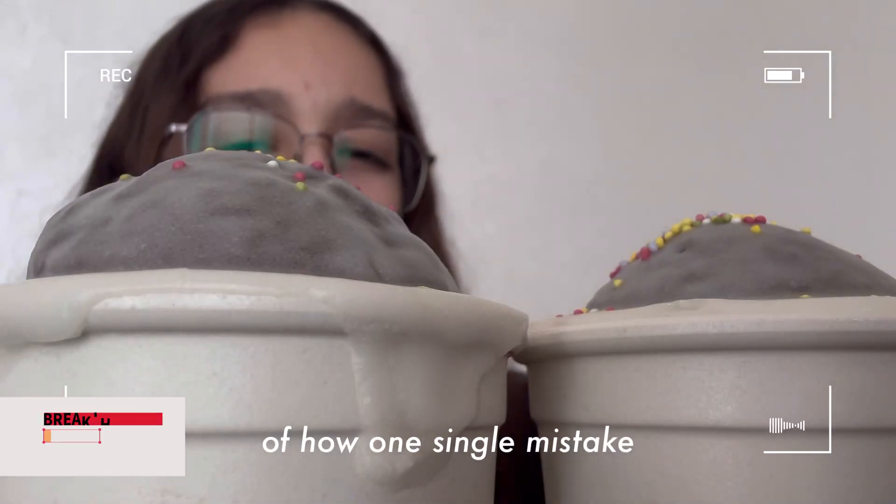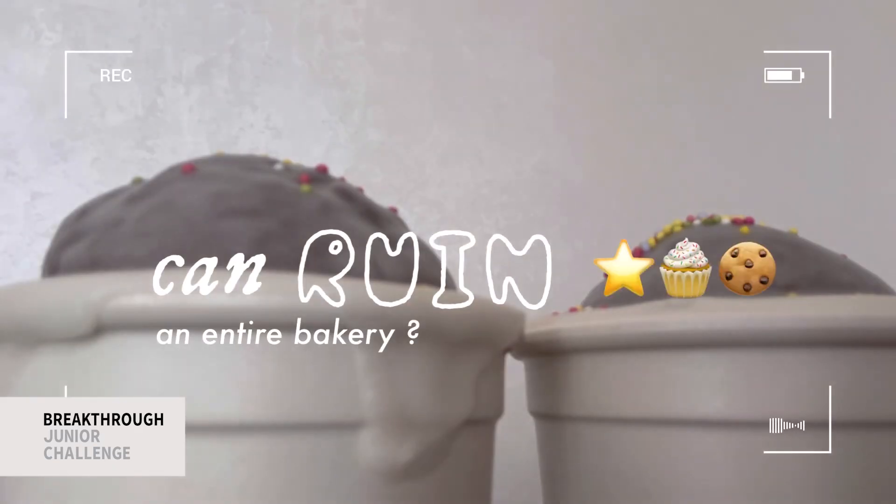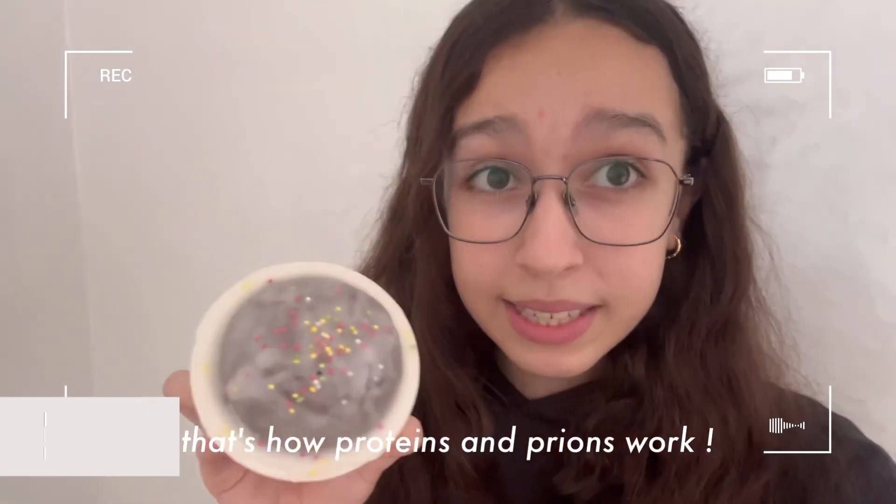Have you ever thought of how one single mistake can ruin an entire bakery? Well, that's how proteins and prions work.